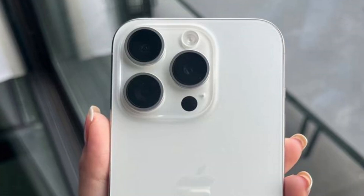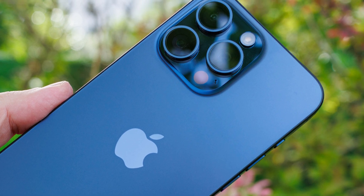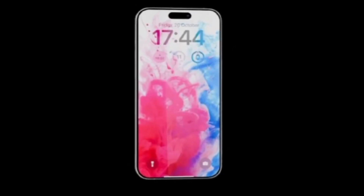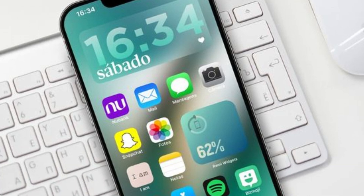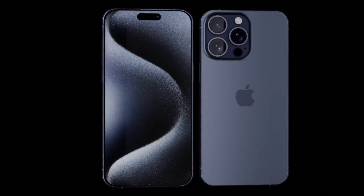Apple's annual Worldwide Developers Conference (WWDC) is just around the corner. Set to unveil the latest developments in software and technology, WWDC 2024 promises to be a pivotal event for developers, tech enthusiasts, and consumers alike. Now is the perfect time to brush up on the latest rumors and speculations surrounding Apple's future products. Whether exploring the latest leaks on the iPhone 16 series or anticipating groundbreaking announcements at WWDC, staying informed ensures you're prepared for the next wave of innovation from Apple.